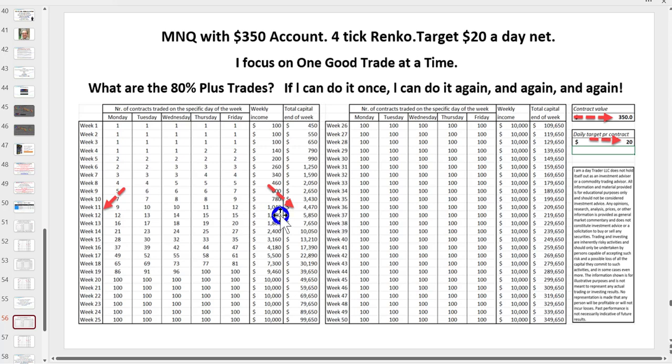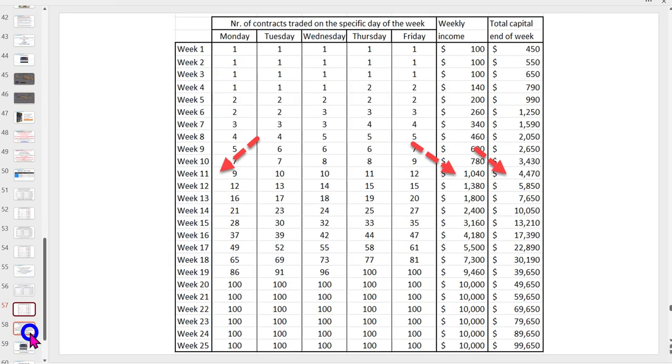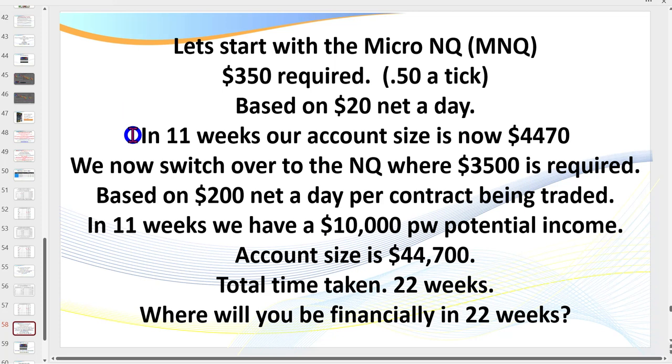The idea with the micro is that when you've built up your account you move from trading 12 micro lots over to trading a big contract, because commissions are proportionally lower. On a micro you're paying $1.22 to $2 per contract; multiply by 10 that's $12-13, compared to $4.20-$4.50 on the big contract. Once your trading account reaches $3,500, you roll over to the big contract. Based on $200 a day, in 22 weeks you have the potential of $10,000 a week.